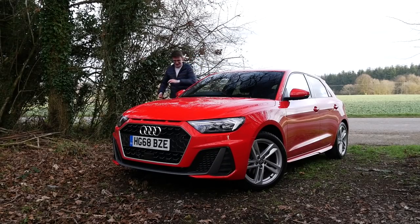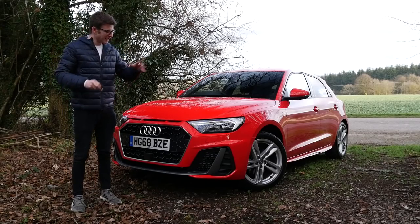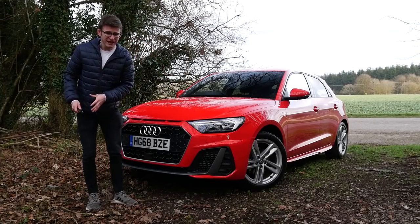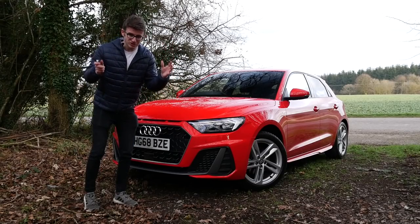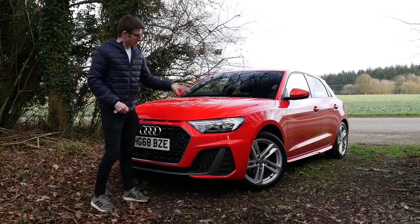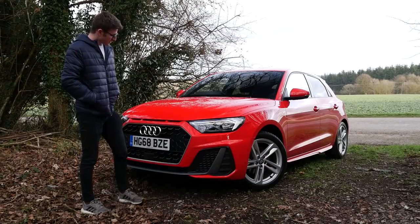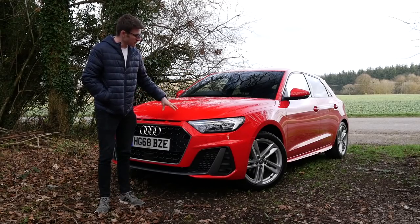So there we go — the 2019 Audi A1. I'm going to be completely honest: I was not expecting how different this was going to be. New bumpers, new technology, new engine sizes — it's miles different to the previous generation car. That previous generation started production in 2010 and they only stopped making them last year, so they were being built for a solid eight years. Even with a couple of facelifts it was in desperate need of a spruce up, and this is definitely a worthy successor.